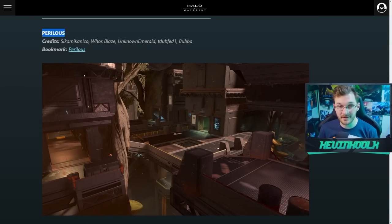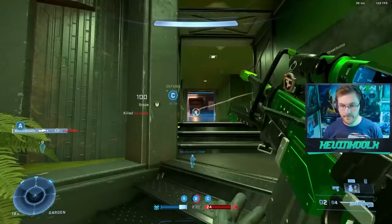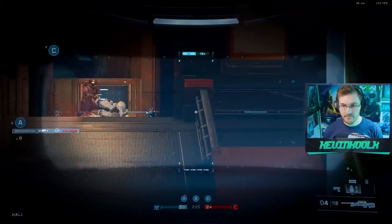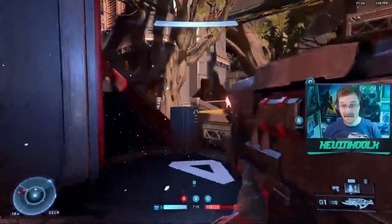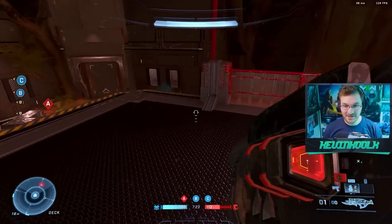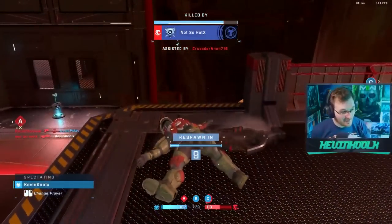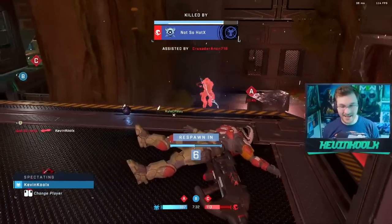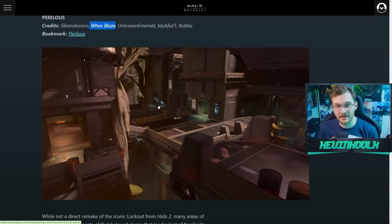The next map is Perilous, which I played previously on stream. It was actually made by a former 343 dev — Blaze — who worked as part of the live team during Halo 5 and brought you the Mythic Arena playlist. This map definitely has big vibes of Lockout, though it doesn't play exactly like Lockout. It's like they took Lockout's setup and made it their own. They did a great job with the art style — it actually looks like a dev map, with great integration of natural formations and an industrial metal look.